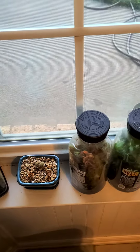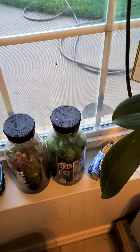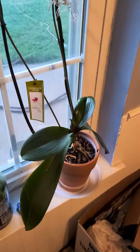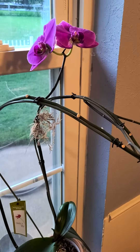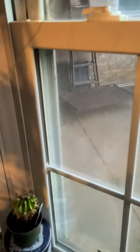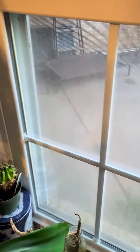Some terrariums I made — they've got a specia in them, and that one's got Christmas cactus in it. Phalaenopsis orchid — this one's been blooming for several months now. Some other little cacti.